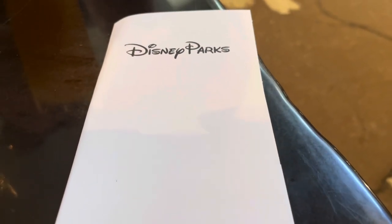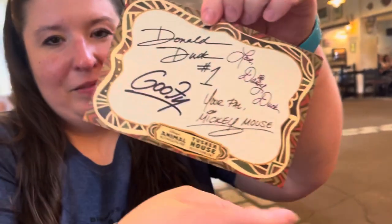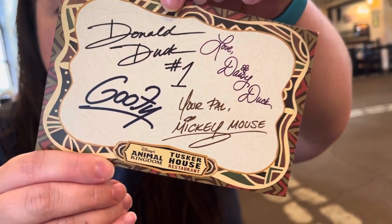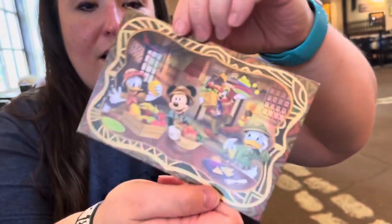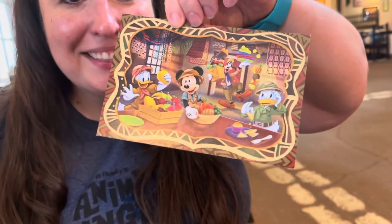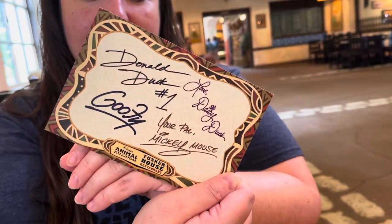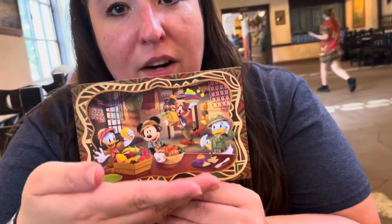The worst time of any meal is when you get the check. But when you open up the check at Tusker House, check out what they put inside — we got a little autograph card with Donald, Daisy, Goofy, and Mickey. It says Animal Kingdom Tusker House on it. The characters used to be able to sign things, and since they can't, you get all of them at once. It's a fun artist rendering of them cooking up a storm in the kitchen here at Tusker House.